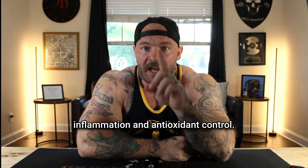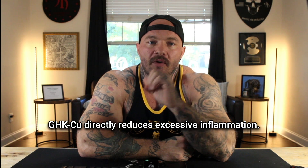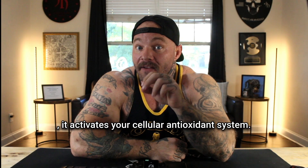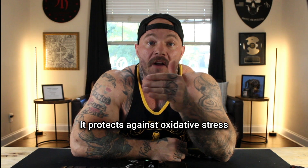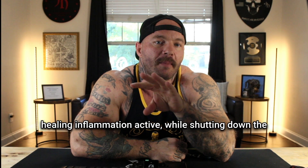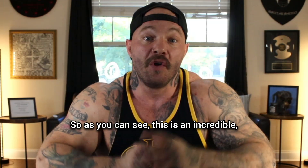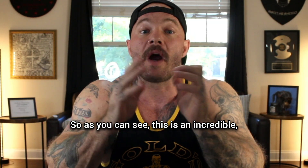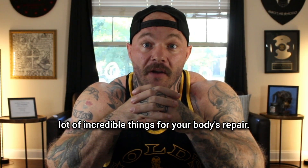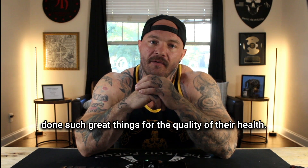And lastly, number seven: inflammation and antioxidant control. GHK-CU directly reduces excessive inflammation. It activates your cellular antioxidant system, protects against oxidative stress, and balances the inflammatory response — so you keep the healing inflammation active while shutting down the chronic inflammation that breaks you down over time. This is an incredibly powerful and versatile peptide that's doing a lot for your body's repair, which is exactly why so many people say it's done great things for their health.